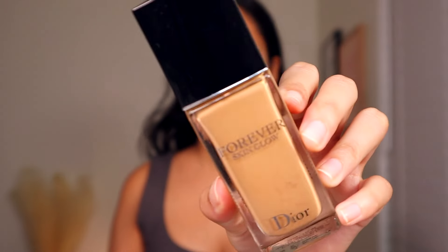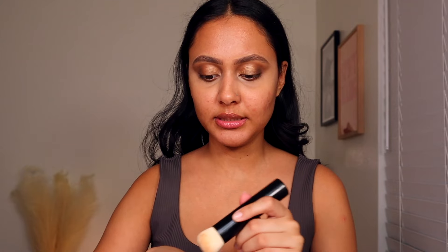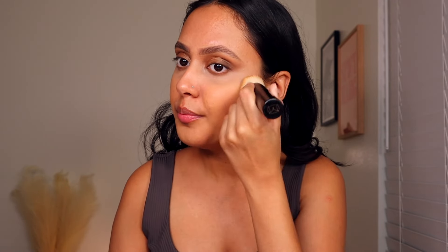I pulled the Dior Forever Skin Glow in shade 4W. I don't get a ton of use out of this honestly — I have a very extensive foundation collection so it keeps me from using things. I'm going in with my Merit brush — I've been loving it for face products, it's such a good foundation brush. I went in with one pump; this shade is my summer shade and it's definitely a little more warm-toned, like how my skin looks when I'm tanned.